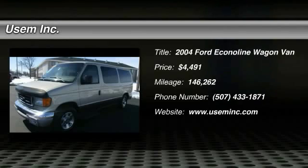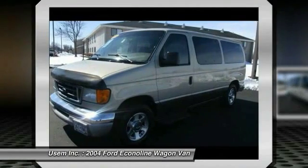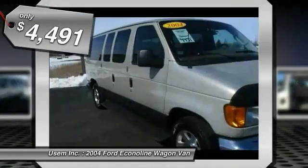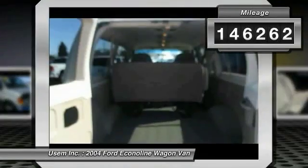2004 Econoline. The Ford Econoline is a great work vehicle with plenty of room for any type of tool on the planet. You won't go wrong with the Econoline, and it is priced below $5,000. This vehicle has less than 150,000 miles.